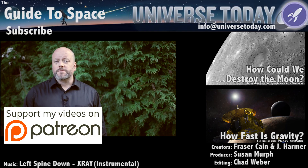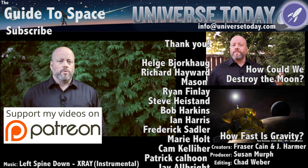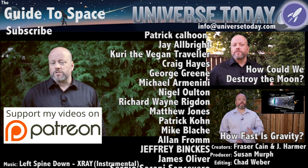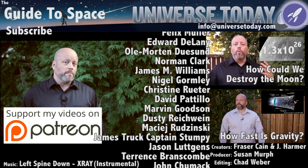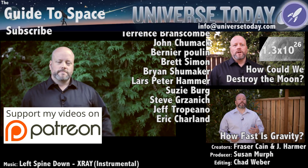So what's your favorite bizarre object in the Solar System? Tell us in the comments below. Never miss an episode by clicking subscribe. Our Patreon community is the reason these shows happen. We'd like to thank Victor Traveras, Alan Orr, and the rest of the members who support us in making great space and astronomy content. Members get advanced access to episodes, extras, contests, and other shenanigans with Jay, myself, and the rest of the team. Want to get in on the action? Click here.